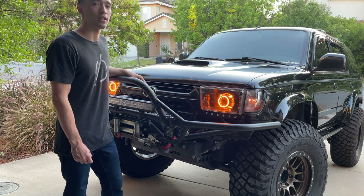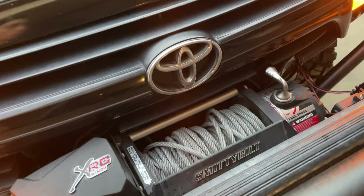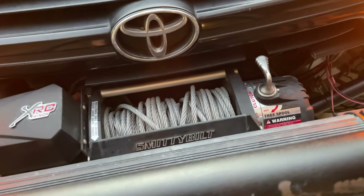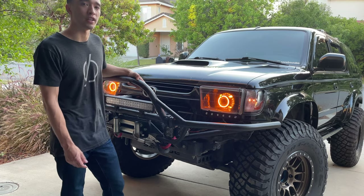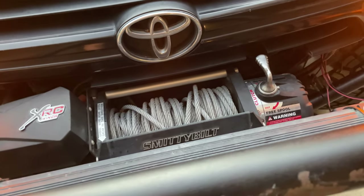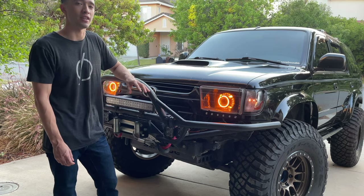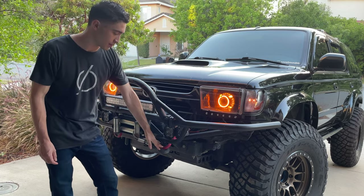For the winch, I am running a Smittybilt XRC 9,500-pound winch. So far this thing has been great — it's pulled out one-ton pickup trucks, done long pulls, and worked great. I am just running a steel cable. I don't have a synthetic rope, although I kind of wish I did, because after some of my uses I left it kinked a few times and I've noticed some kinks developing in the steel cable.